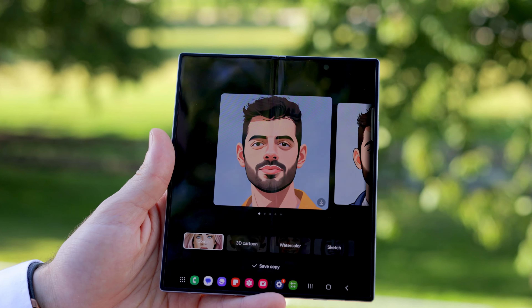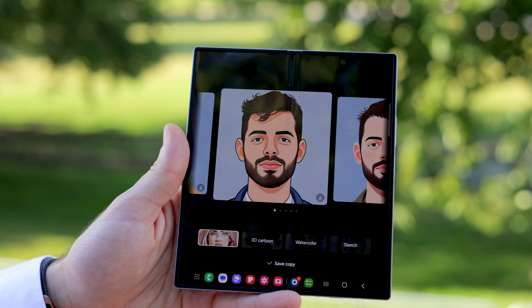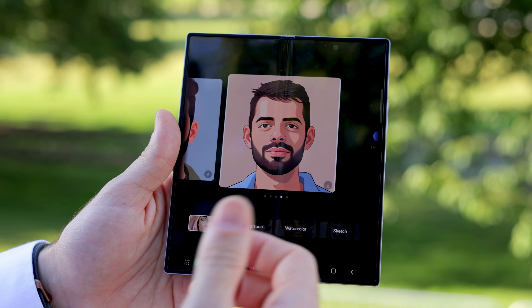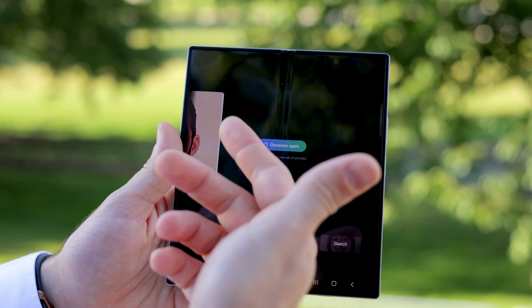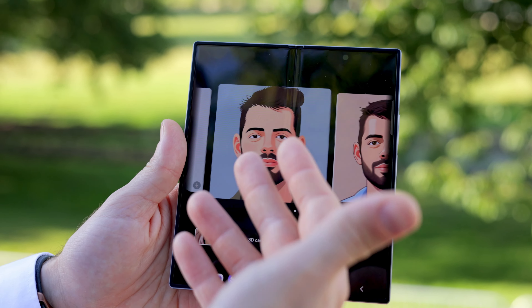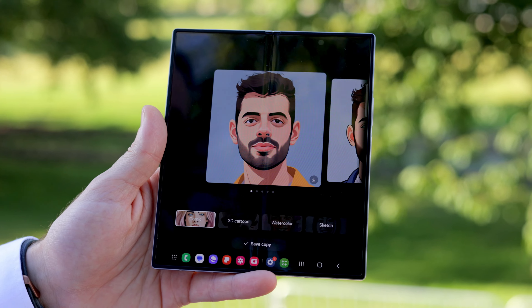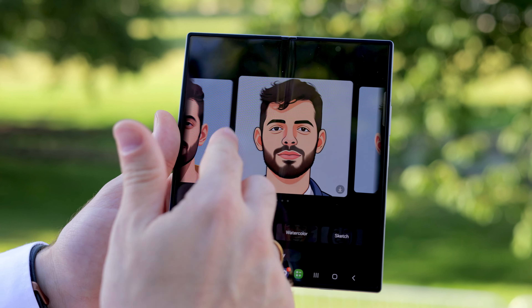So where does that leave the crease, because the crease is a big thing for any foldable? Well, to tell the truth, it's still there — you can still see it, you can still feel it — but it's been reduced. It's now shallower than on the Fold 5, and it's pretty much tolerable at this point.